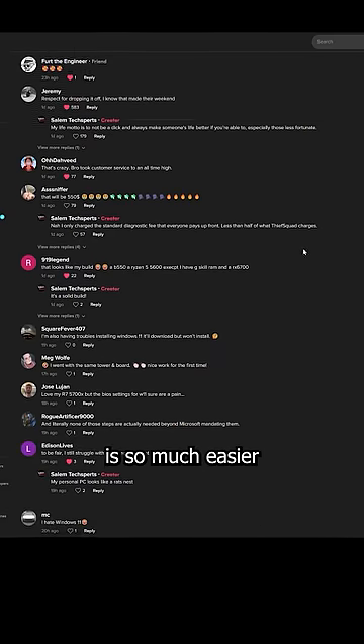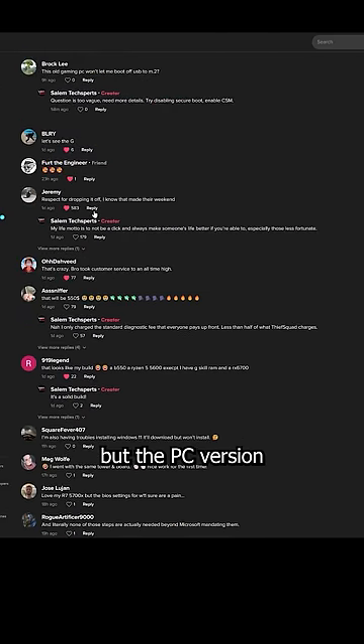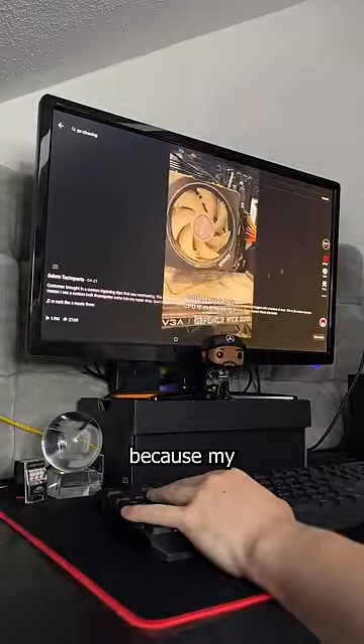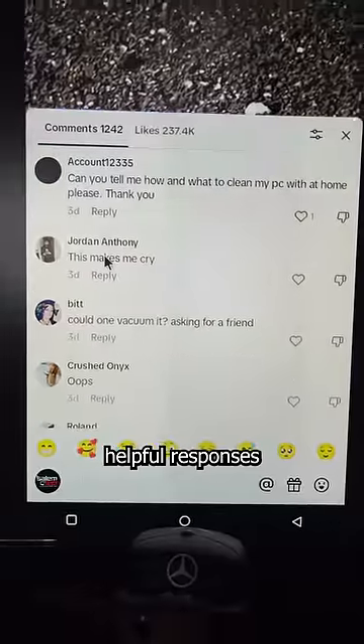Responding to comments on TikTok is so much easier when typing from a keyboard, but the PC version is broken and sloppy. So I blast through comments using this setup instead, because my followers deserve helpful responses to their questions.